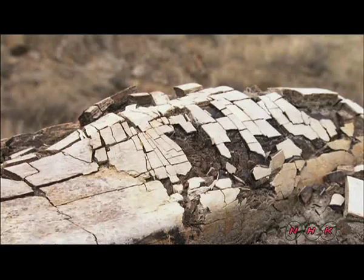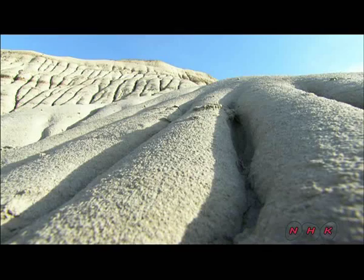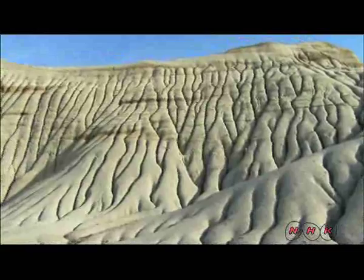The entire area was covered in glaciers during the Ice Age. Glacial ice carved the land and the meltwater washed away the newer layers of soil, leaving rock strata from the age of the dinosaurs.